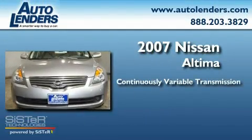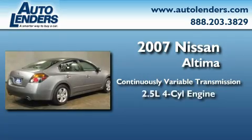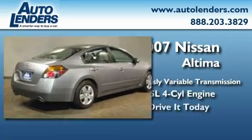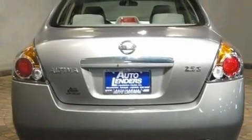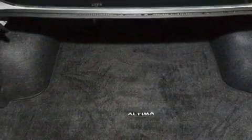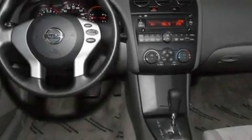This four-door sedan has a continuously variable transmission and an in-line four-cylinder engine. Its top features include air conditioning, a split-folding rear seat, cruise control, a CD player, a multi-link rear suspension, a security system, a passenger-side vanity mirror, rear impact crumple zones, a push-button ignition, and this vehicle has less than 29,000 miles.